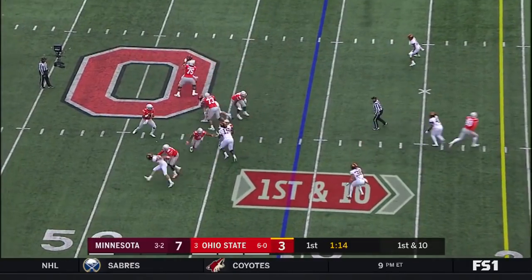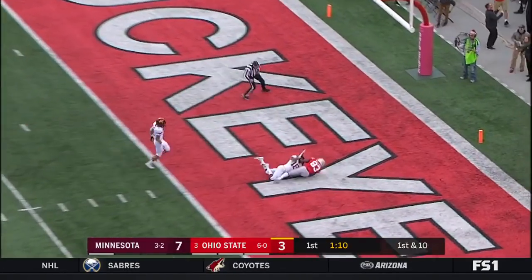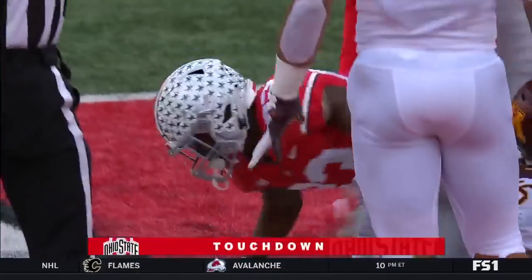First down. Haskins drops back. On course — Dwayne Haskins! Touchdown, Buckeyes! McLaurin, 41 yards!